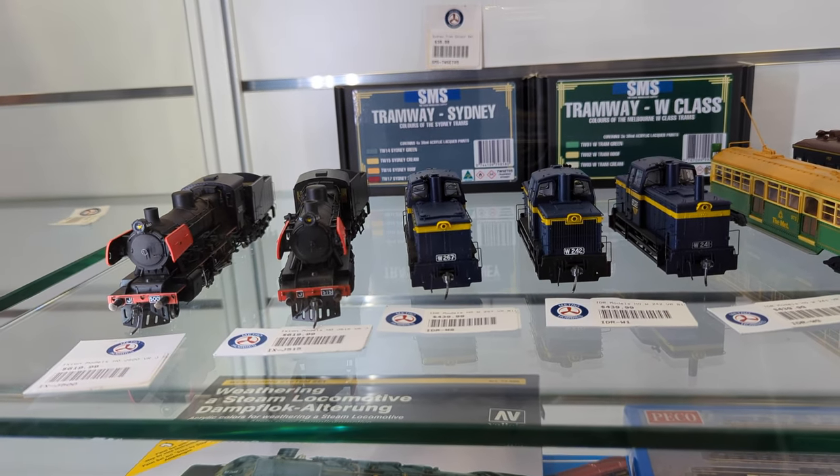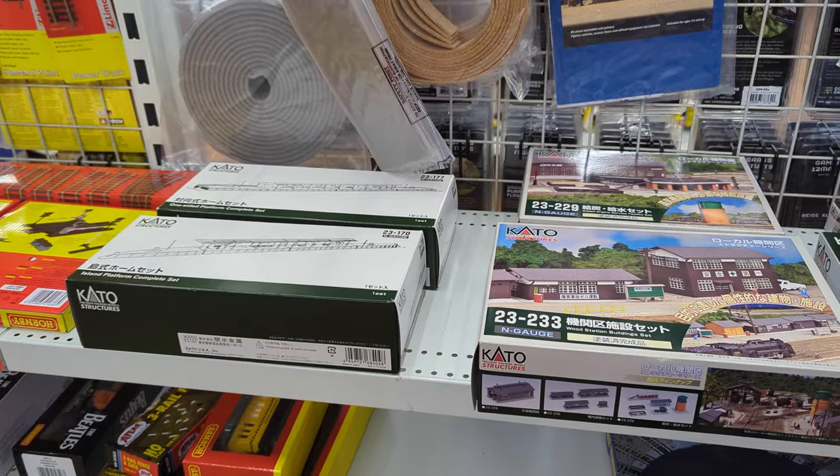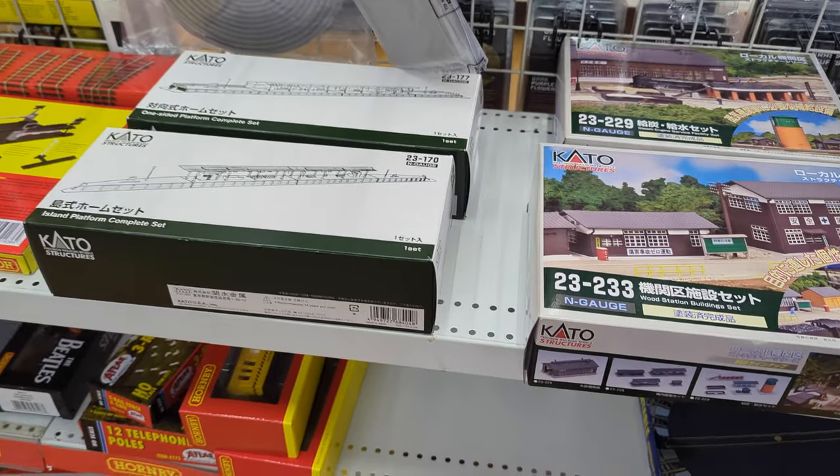We also got in a restock of the NSWGR W classes and the XC and J classes as well.